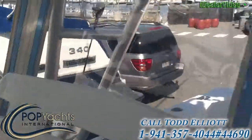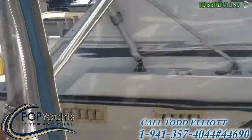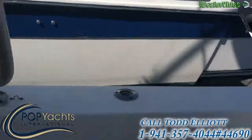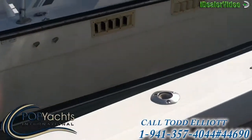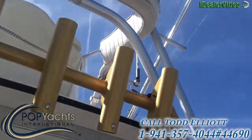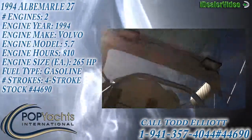This boat has had tons of upgrades in the last three years. It's a beautiful 1994 Albemarle 27, featuring rocket launchers and a new outrigger.